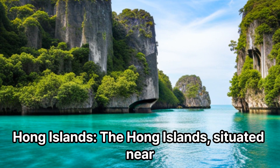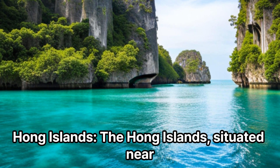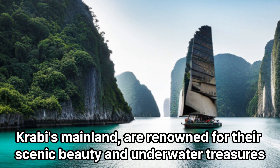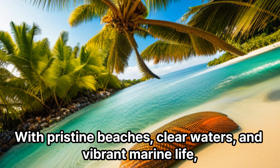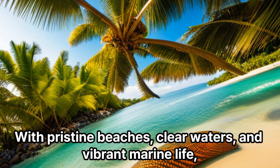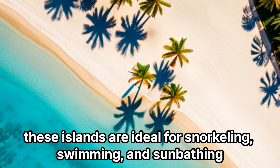The Hong Islands, situated near Krabi's mainland, are renowned for their scenic beauty and underwater treasures. With pristine beaches, clear waters, and vibrant marine life, these islands are ideal for snorkeling, swimming, and sunbathing.